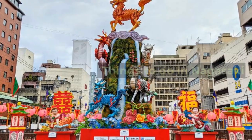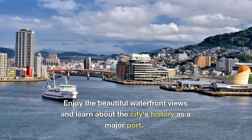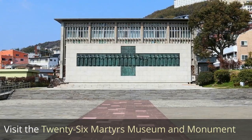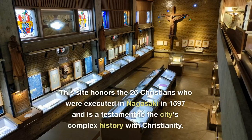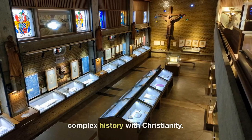Things to do in Nagasaki: Take a Nagasaki Harbor cruise to enjoy the beautiful waterfront views and learn about the city's history as a major port. Visit the 26 Martyrs Museum and Monument, which honors the 26 Christians who were executed in Nagasaki in 1597 and is a testament to the city's complex history with Christianity.